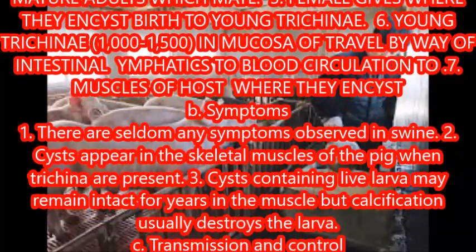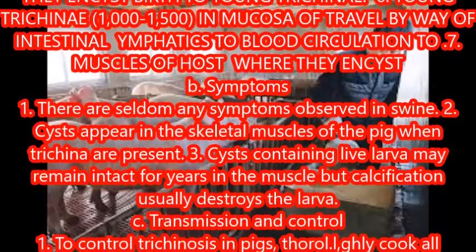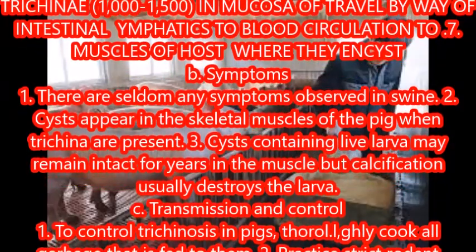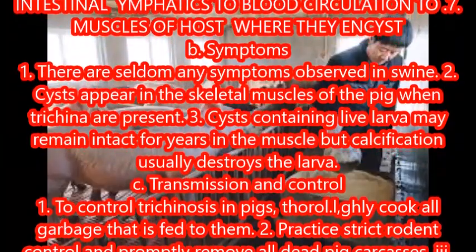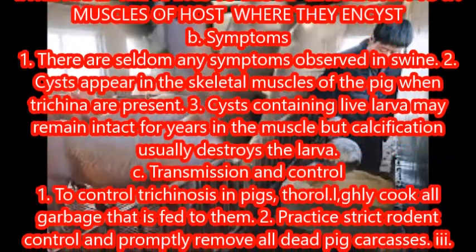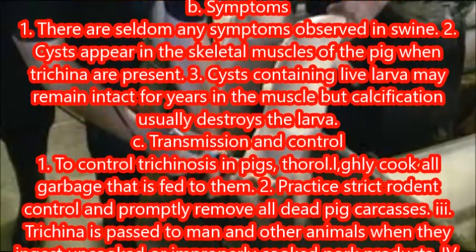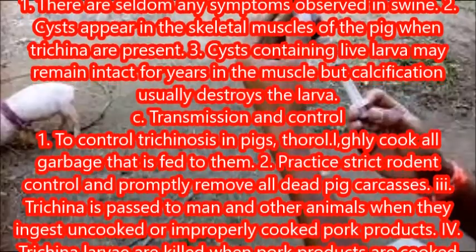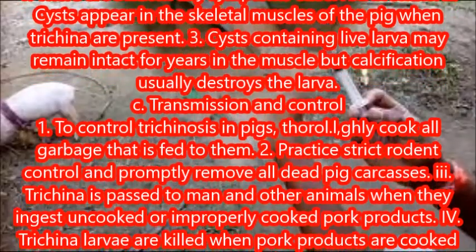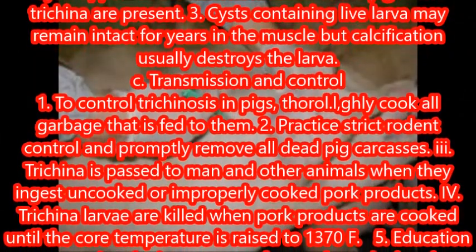Symptoms: there are seldom any symptoms observed in swine. Cysts appear in the skeletal muscles of the pig when trichinae are present. Cysts containing live larvae may remain intact for years in the muscle, but calcification usually destroys the larvae. Transmission and control: to control trichinosis in pigs, thoroughly cook all garbage that is fed to them.